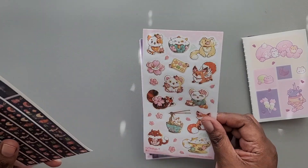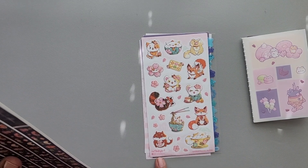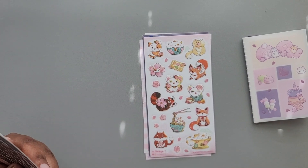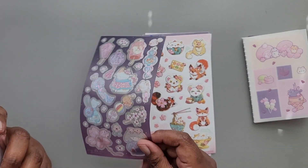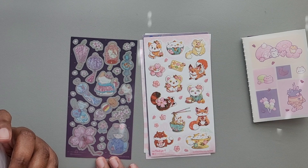Now we have a sheet of stickers from Ratlady Art — it says Ratlady Art here. I guess I have to check and see what the name really is. We also have some stickers from Meow Cherry. Those are pretty.